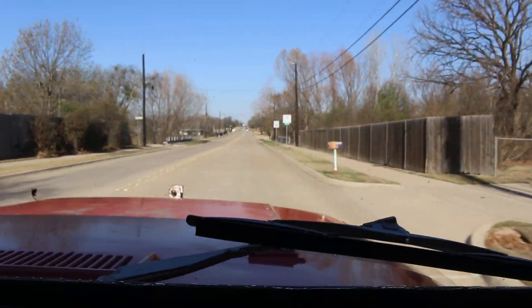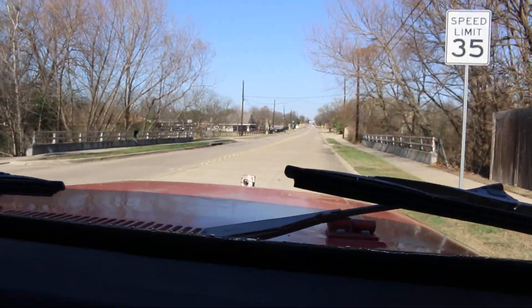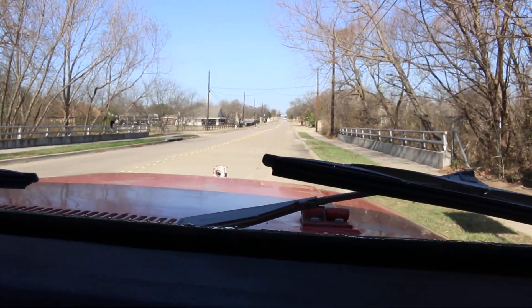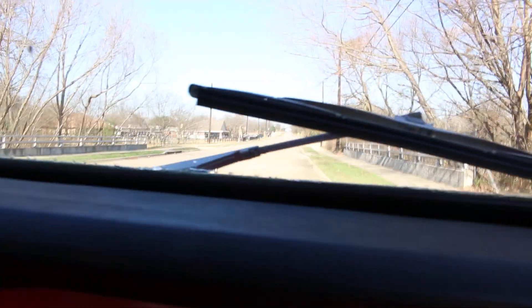I think I'll stop right here. If you want to get out and just video me driving off — and then after I get out of sight you can hit that off. Kind of see what it looks like going down the road.